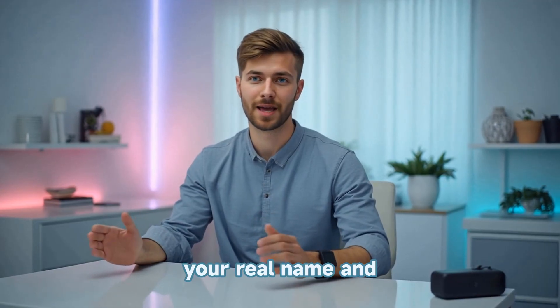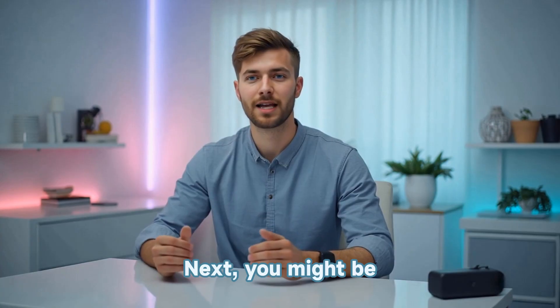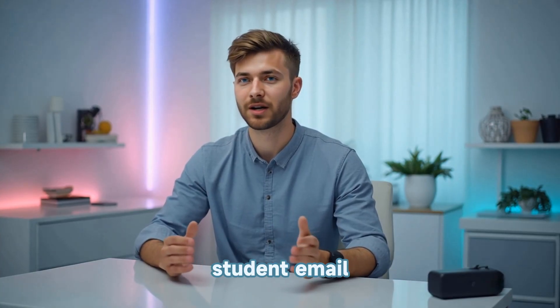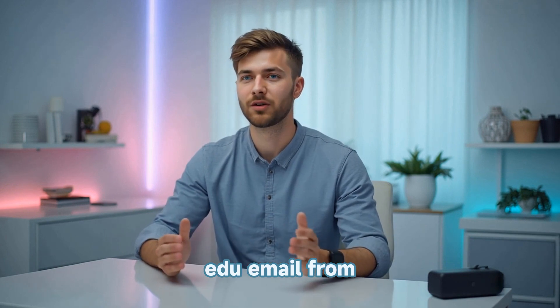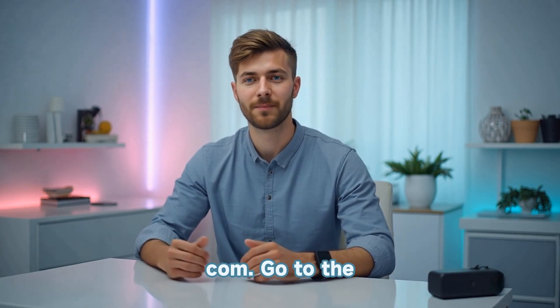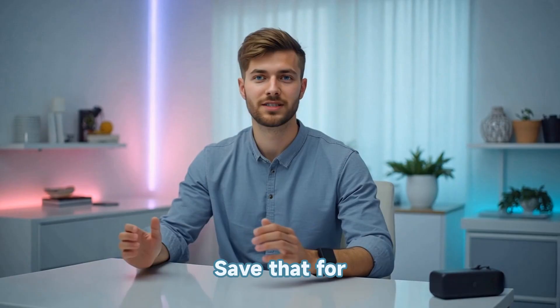Make sure to use your real name and a secure password, and verify the account using your phone. Next, you might be asked to provide a student email. If you don't have one, no problem — you can use a temporary EDU email from sites like Tempumail.com. Go to the site while your VPN is active, complete the CAPTCHA, and choose an education email address. Save that for later.